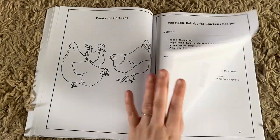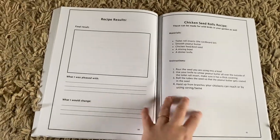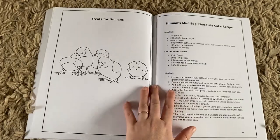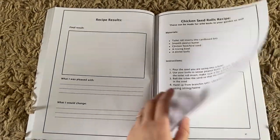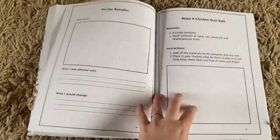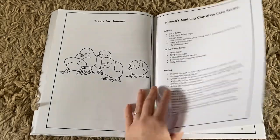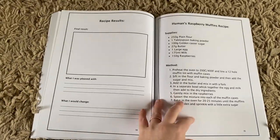Then we have treats for chickens, where you can make your own chicken treats. And if you don't have your own personal chickens, some of them can be done for the birds in your garden. Then we have human treats — these are recipes involving eggs, or egg-based recipes.